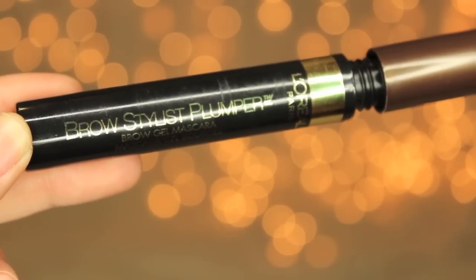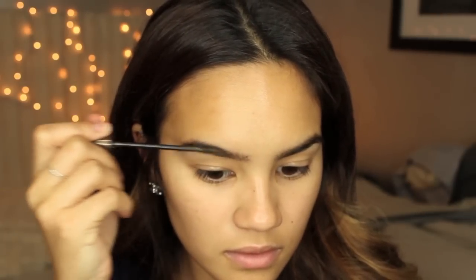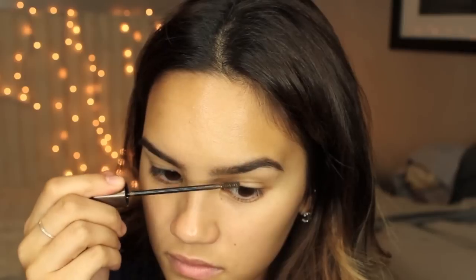Then to set the brows, I'm taking the L'Oreal Brow Stylist Plumper, which is a brow gel mascara. The gel actually makes your eyebrows a little bit thicker and it has little fibers to extend the hairs in your brows. A little bit goes a long way, and if you concentrate the fibers in the sparse parts of your brows, it's really nice.